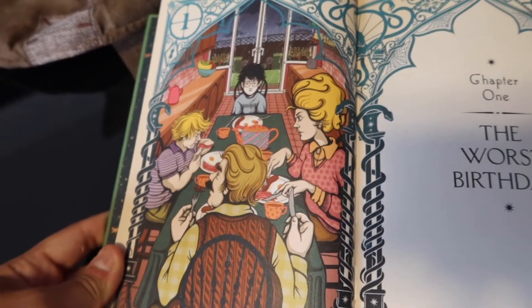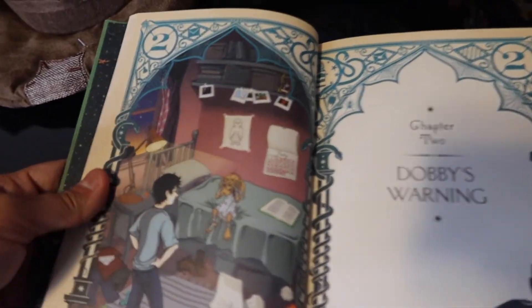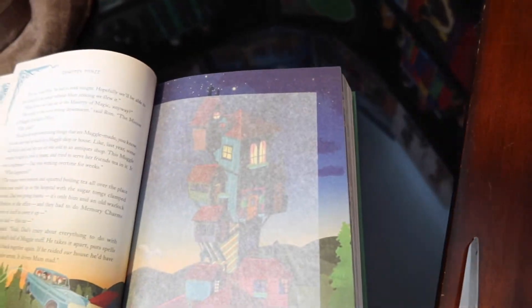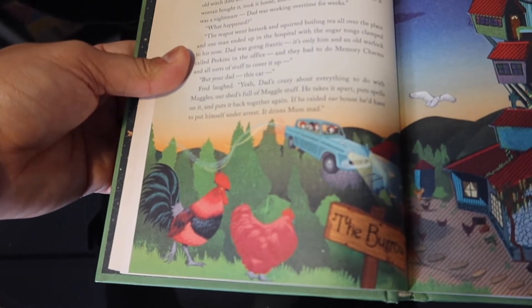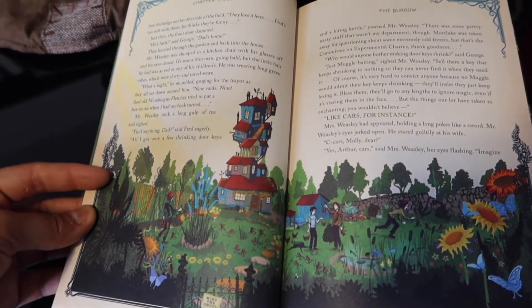Now we're able to go inside the book and check out those illustrations that they're so famously known for. I'll briefly talk about the cover arts and just some that catch my attention. 'The Worst Birthday' — Harry looks already mad dealing with the Dursleys again. 'Dobby's Warning,' July 31st. I love looking at the little details — his underwear is even on the floor. Here's our first one — it's the Burrow, with this little paper folding holding the Burrow. And that's why the rooster is there, as a representation of the Burrow.